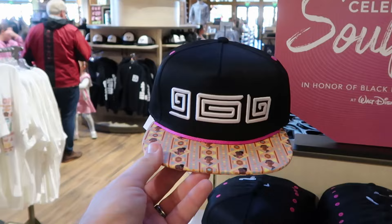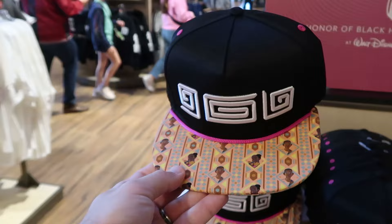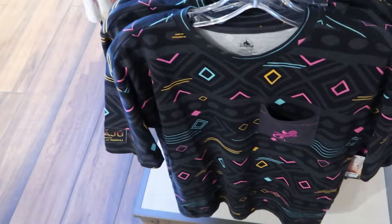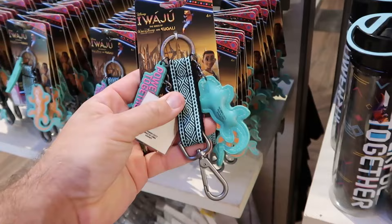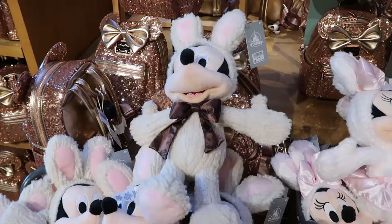Here's even some brand new merchandise to celebrate Soulfully, in honor of Black History Month at Walt Disney World — a brand new baseball cap for $30, adjustable on the back side. Right underneath is the adult size t-shirt with an iguana embroidered on the pocket — I really like the whole design of all this merch — $40 for the graphic t-shirt. They have some different drinkware over here too: a water bottle that says 'Powerful Together' for $30 with a really unique color on the lid. And they also have the matching keychain set with a bunch of different charms — very nice quality with the woven pattern — you get the carabiner as well for $15.